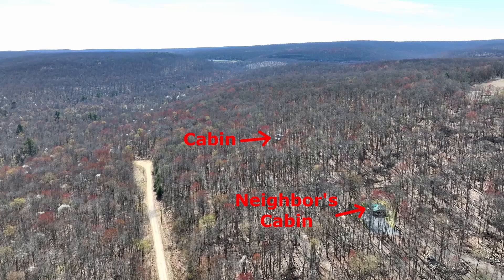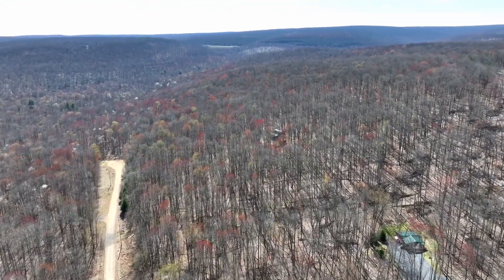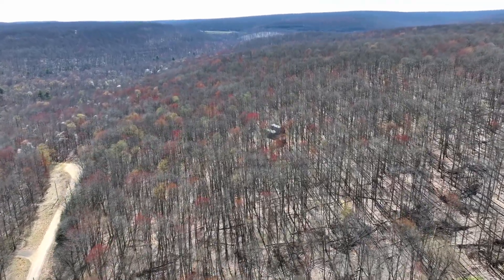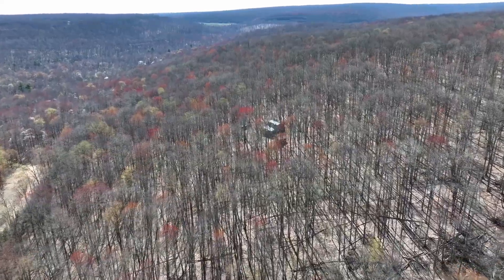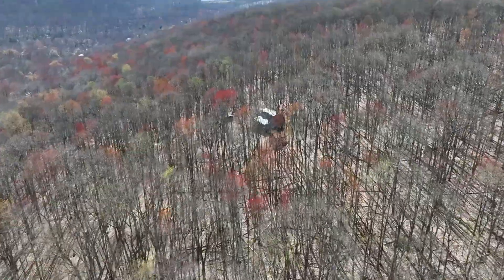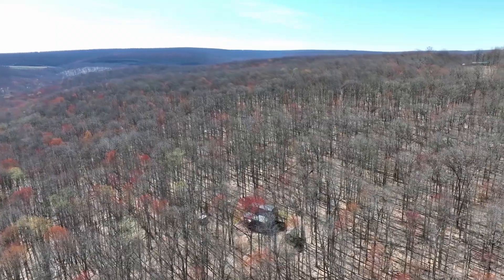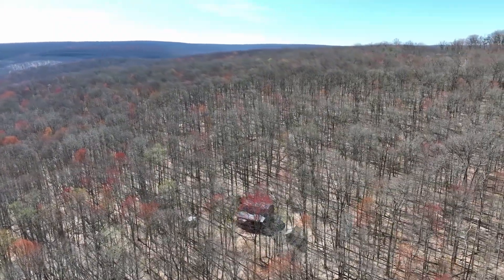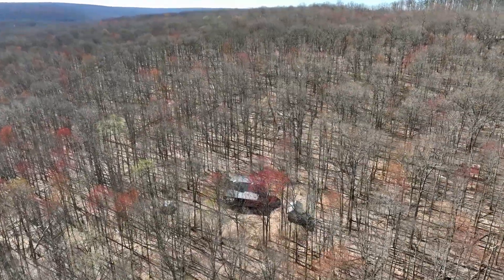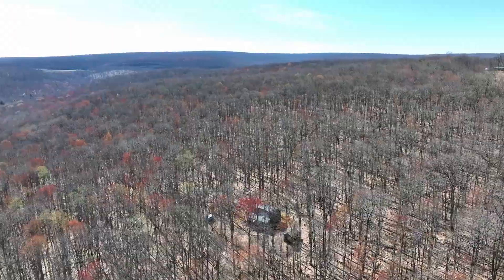This shows you the relative distance from the neighbor to the west and where this cabin is located — lots of elbow room. There's a cul-de-sac just down below, and the lot actually ends in the center of the cul-de-sac. This is a view to the southeast, a close-up aerial view so you can see what the setting looks like from the air.